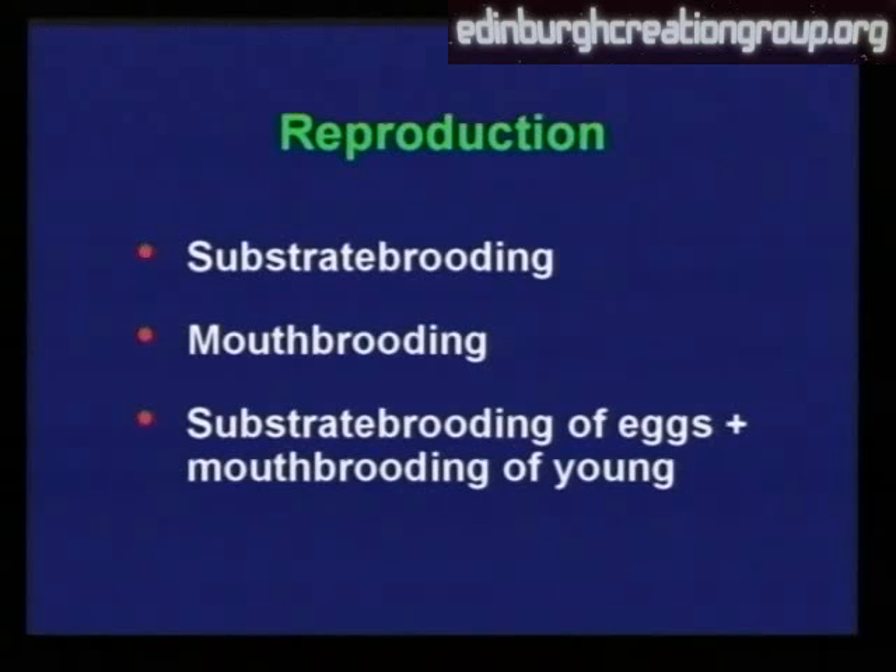And then thirdly, there's a sort of in-between variety, where some of them will lay their eggs, but when they hatch, they then take the young into their mouths to keep them safe until they're well-grown.